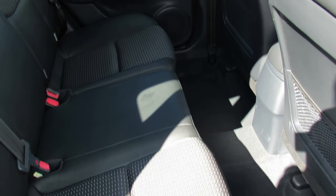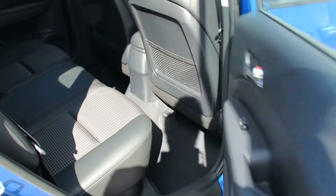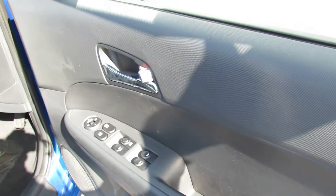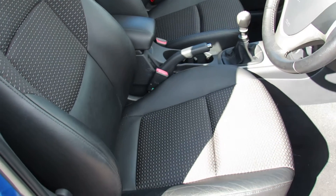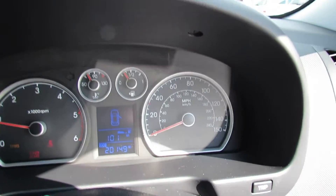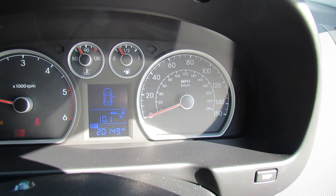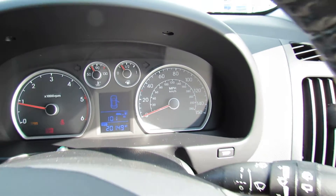Interior is as clean as you would expect on this. We've got electric windows and mirrors. We've got half leather upholstery on the inside, which again is quite an unusual thing. On the mileage, we've only got 20,000 miles — that's correct, only 20,000 miles — and we've done every service on this vehicle.